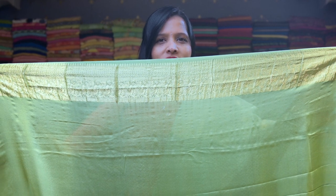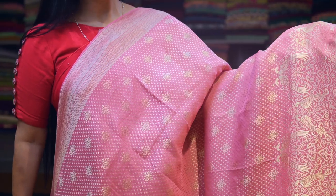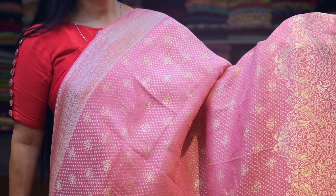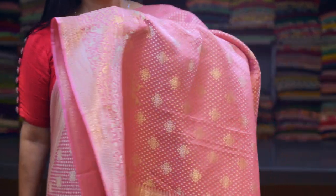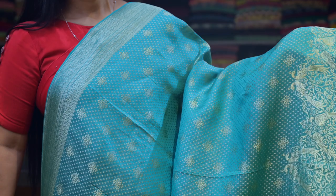Here is a light gold zari rich pallu. This sari comes with a pista green plain blouse with a gold zari border. Let me show you some colors in this similar design — here's a beautiful pink color and here's a blue color.